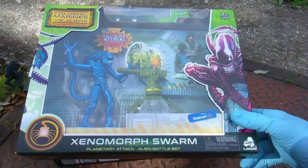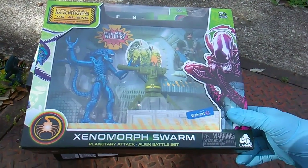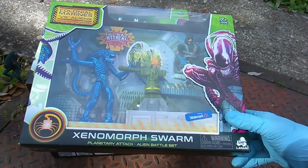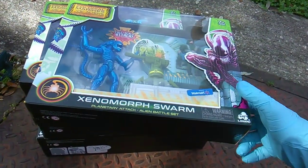What's up team, Toy Insanity here bringing a little bit of that alien insanity. Check it out - I got the Lenard, that's the company that makes the brand new Xenomorph Swarm Alien series, available exclusively at Walmart.